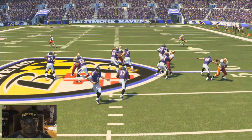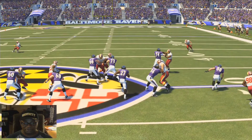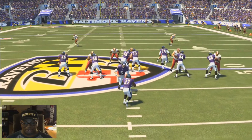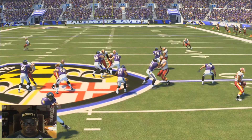But then Perry Riley starts to come over to fill the hole, and number 73 for the Ravens picks him up right there. I thought that was great logic. He started out on the double team, but when Perry Riley, the linebacker, starts coming through the hole, he picks him up right there. Ray Rice goes through the hole.